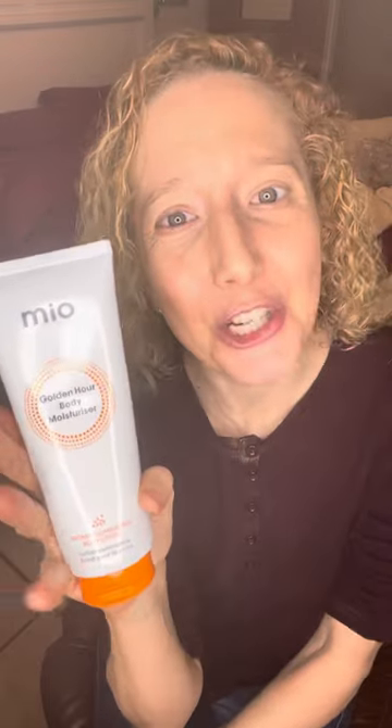It has a lovely citrus scent. Mio Golden Hour Body Moisturizer — you can find the link in my bio.